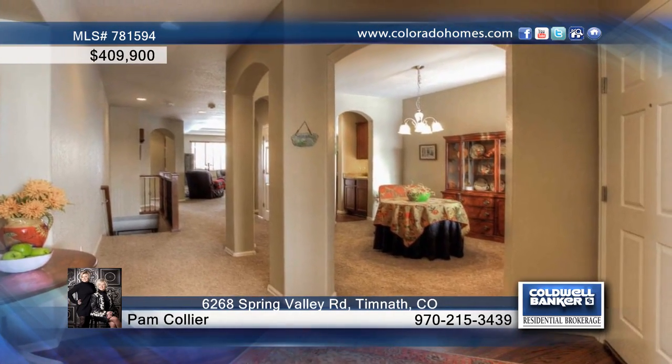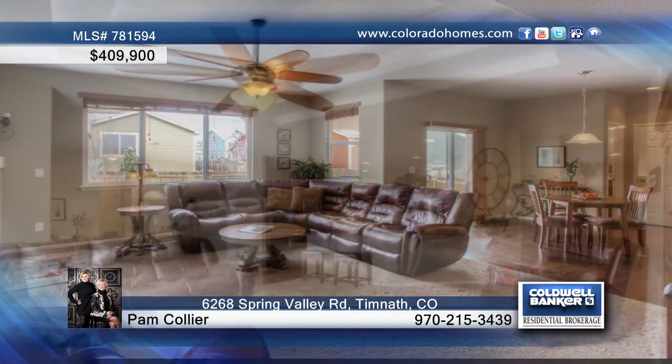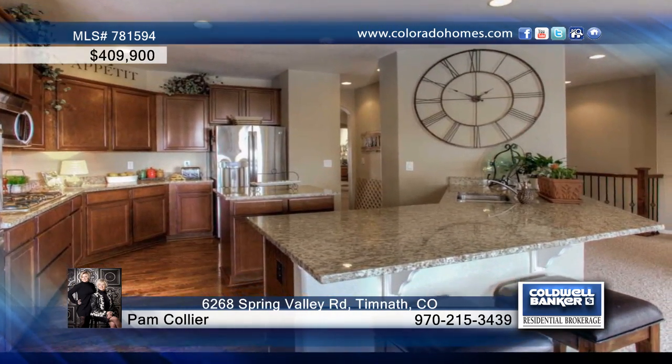This three-bedroom, three-bath ranch is warm and inviting and boasts volume ceilings throughout. The family room is perfect for entertaining and is open to the gourmet kitchen that is equipped with double ovens, a five-burner gas range, slab granite, and a butler's pantry leading to the dining room.